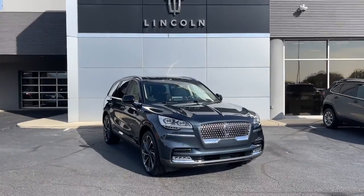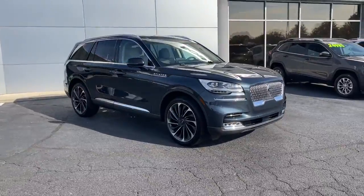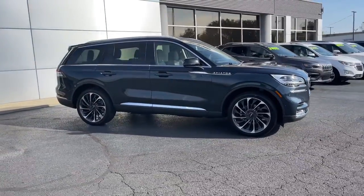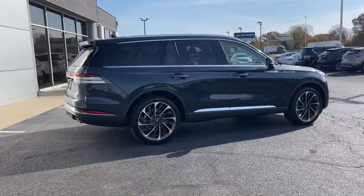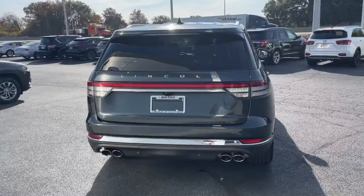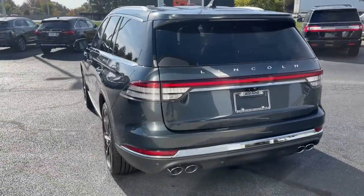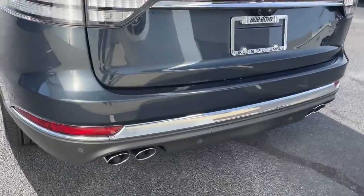You will be amazed by this 2023 Lincoln Aviator, presenting a new level of refined capability. This luxury midsize SUV delivers spacious seating for up to seven, a premium entertainment system, lush interior details, and a standard suite of driver assist tech. All you need to do is relax and enjoy the drive.